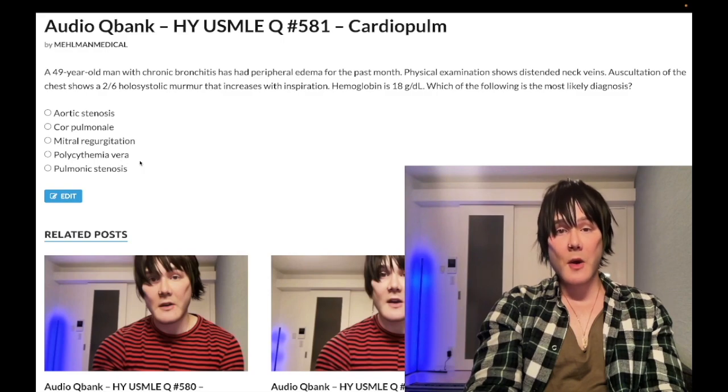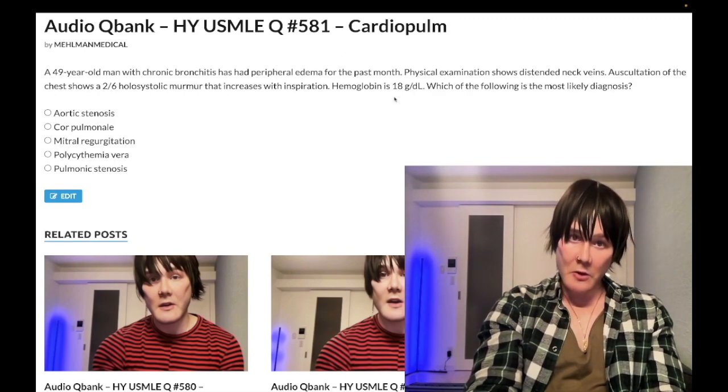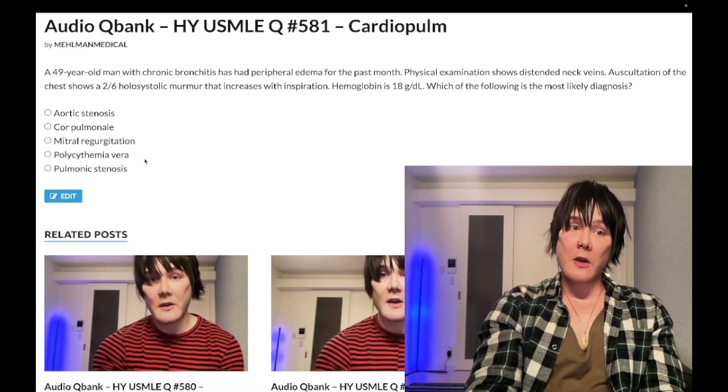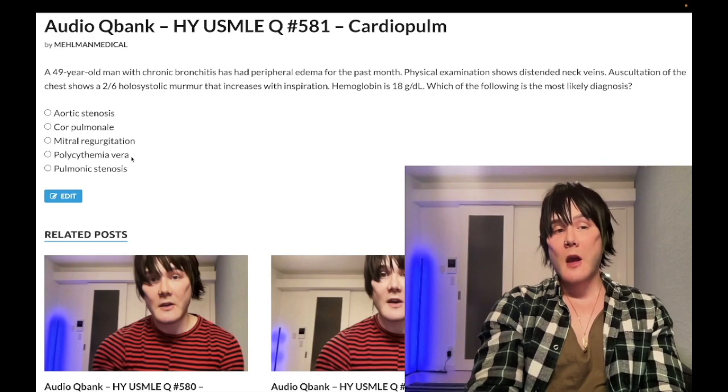Choice D — polycythemia vera — wrong answer. Some students get tripped up by the polycythemia finding, but this is secondary polycythemia due to low oxygen tension from chronic bronchitis — not polycythemia vera. In this patient, low oxygen tension causes high EPO secretion. Polycythemia vera is a JAK2 mutation — it's primary bone marrow overproduction of cell lines, increased hematopoietic stem cell production. That's actually an answer on one of the NBME exams. In PV, EPO is suppressed.